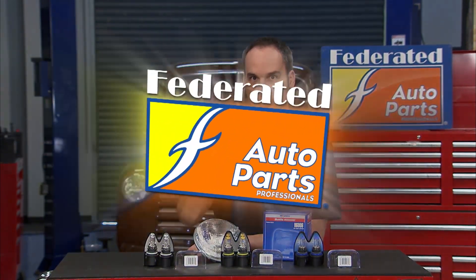So no matter what kind of vehicle you have, you've got a lot of options. Check out your Federated Auto Parts Technician — they can help you pick the right bulb for your car.